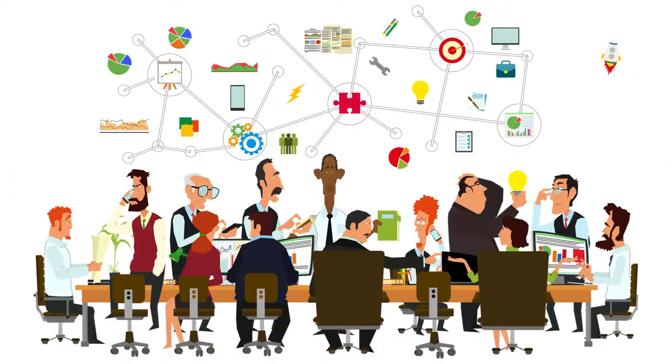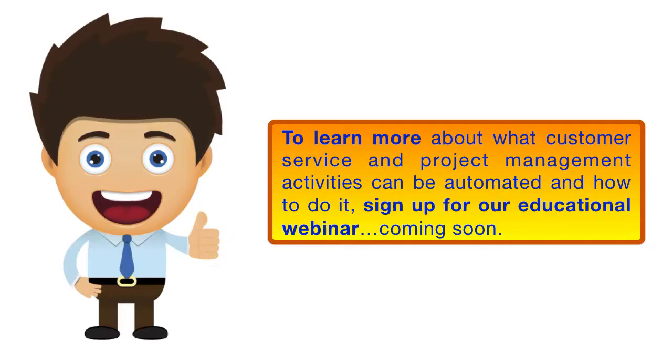By adding automation to your project management, you'll find your team able to generate more of those big ideas. To learn more about what customer service and project management activities can be automated and how to do it, sign up for our educational webinar coming soon.